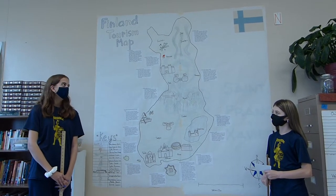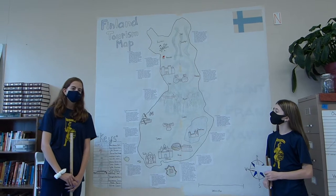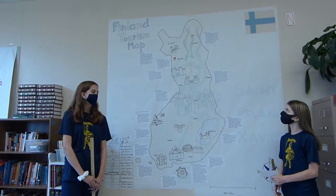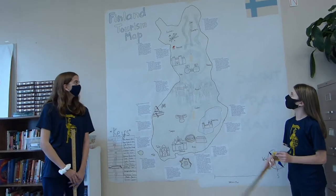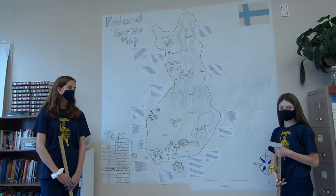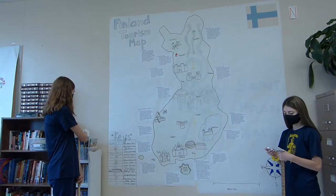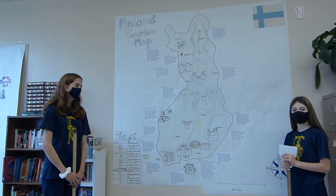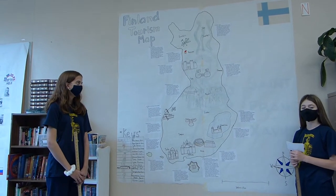It rises to about 531 meters. It gets pretty cold in the winter, about negative 17 degrees Celsius. Next up we have the Northern Lights. The Northern Lights are visible from late August to April. You can go skiing, hiking, cross-country, and you can even ride dog sleds to see the Northern Lights.